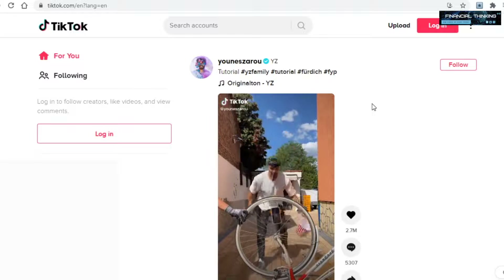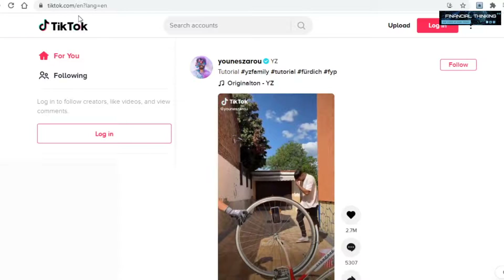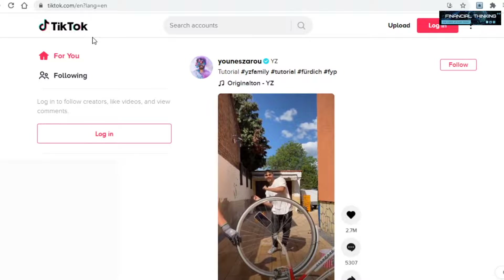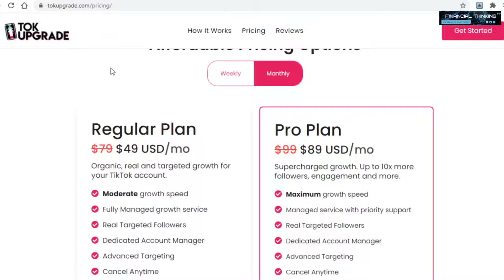What you'll need to do first with this method is create your own TikTok account. Just go over to TikTok and create one — your account will obviously start with zero followers. What you can do is pay talkupgrade for a month to grow it organically for you. This will obviously take a bit of time, but here's what's so awesome about TikTok accounts with a decent number of followers: you can sell them for a lot of money.